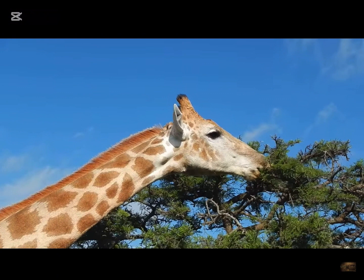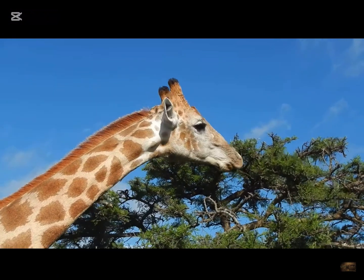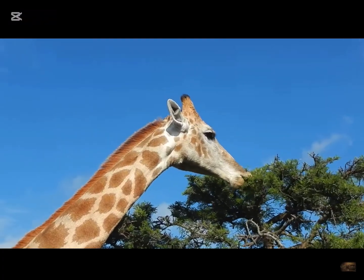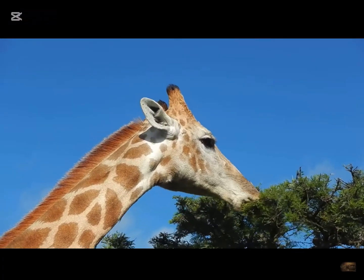Giraffes live so long because of the water that they drink, which enables them to go seven days without it. This can be vital to their survival.